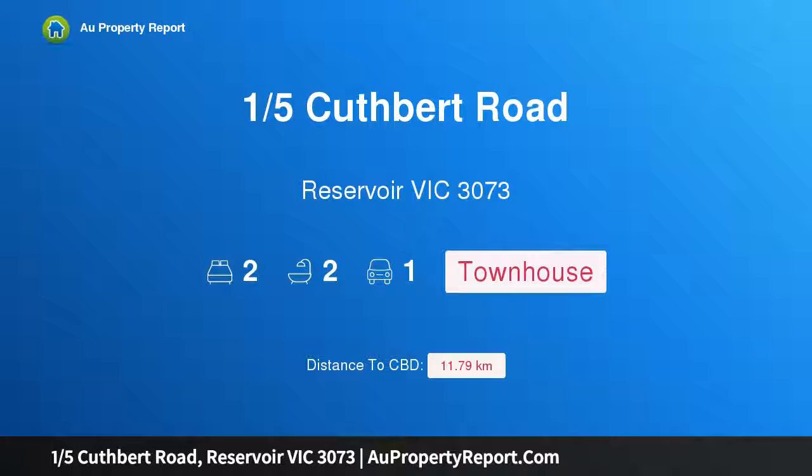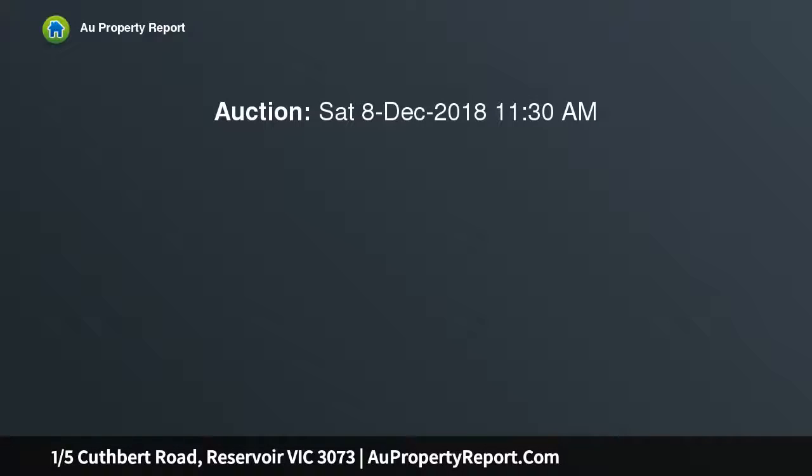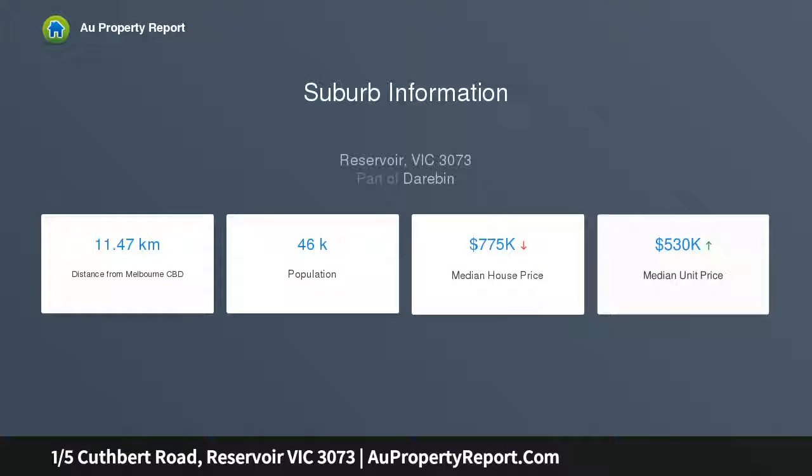Hi, I am glad to introduce Property 1, 5th Cuthbert Road, Reservoir Victoria 3073. Simply irresistible, perfect location, boasting its own street frontage, this impeccably presented townhouse presents the lifestyle of low-maintenance perfection with its long list of features, abundance of natural light and terrific location close to the area's key lifestyle attractions.